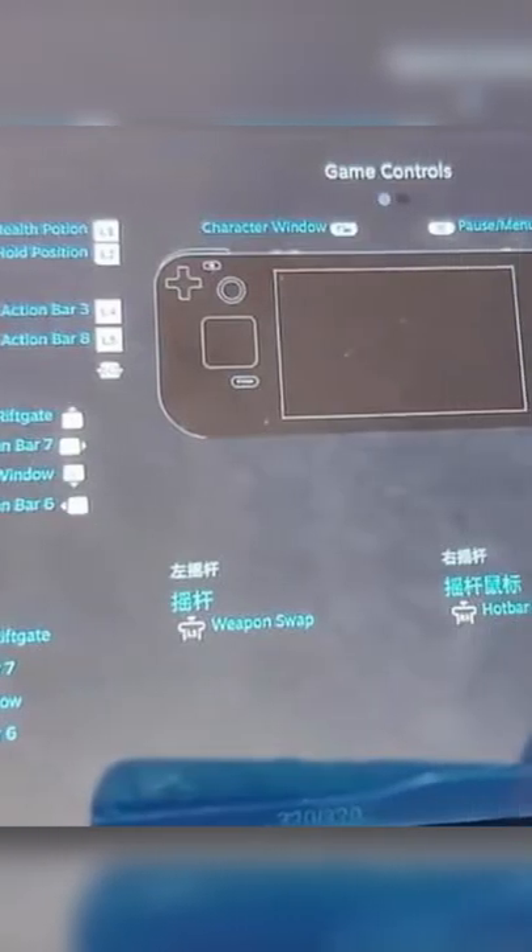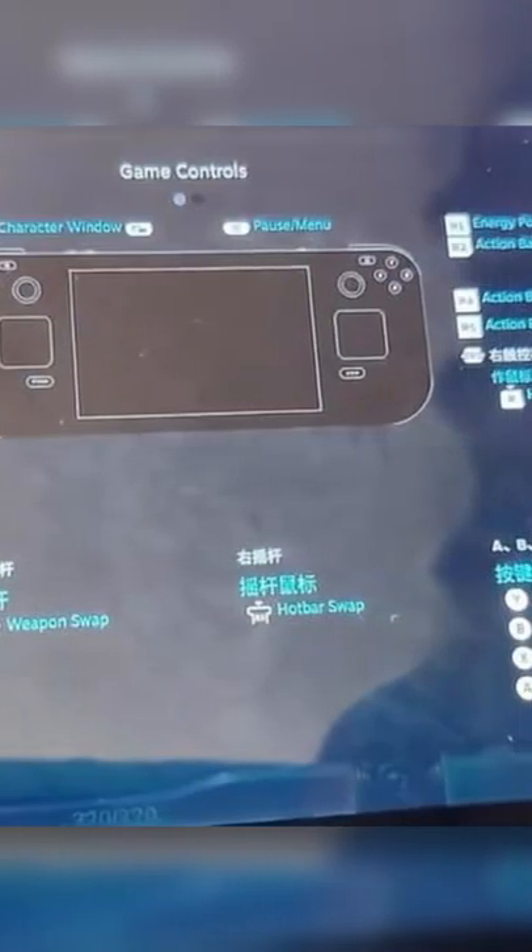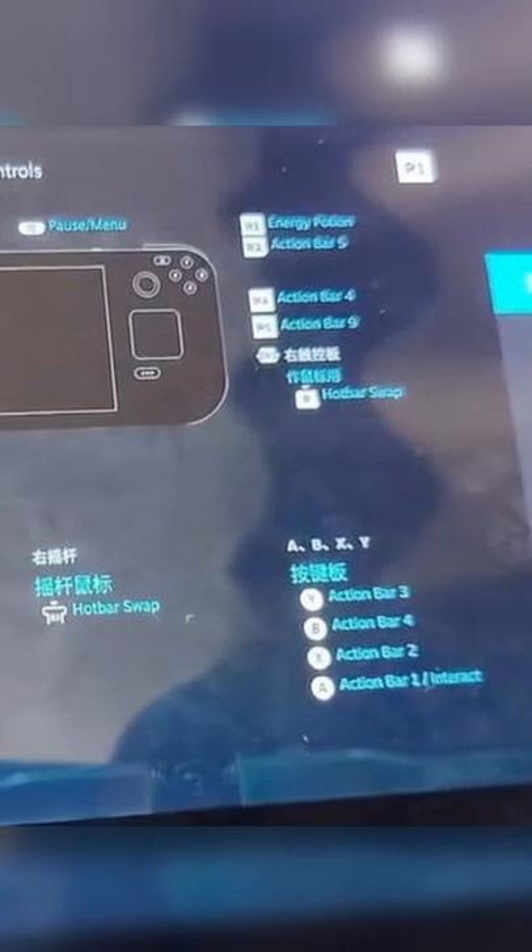We also get a look at a screen that displays all the inputs and their names, with the ability to customize how the trackpad works, just like on the Steam Controller. I can't wait to get my hands on one and try that for myself.